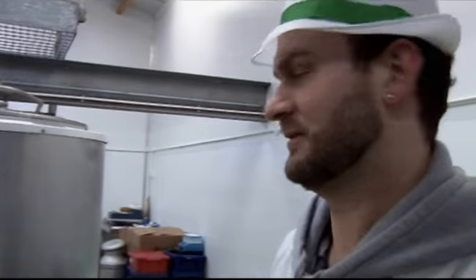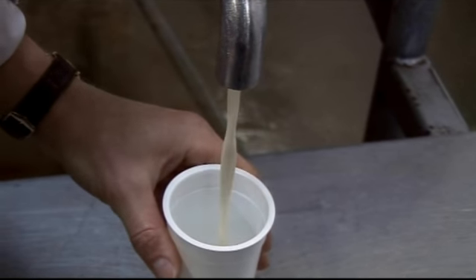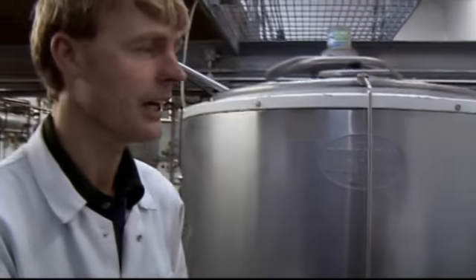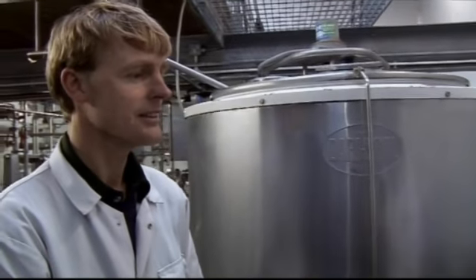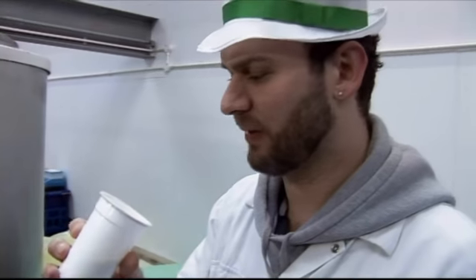I'm looking for a really thick cream for my desserts. What's in the tank at the moment? Double cream — which will be ideal. Can you have a taste? Certainly. So when was this taken from the cow? This morning. You can't get any fresher than that. Absolutely superb.